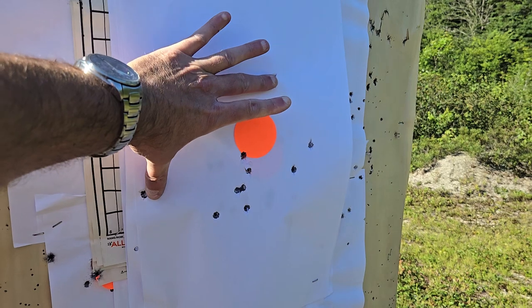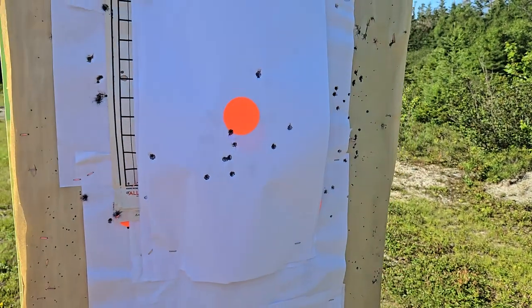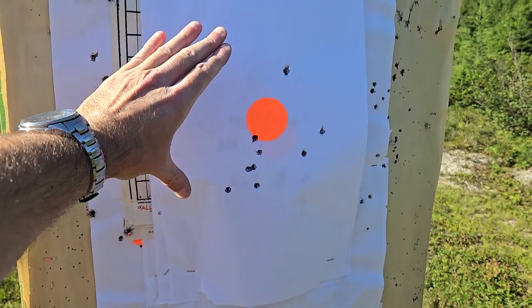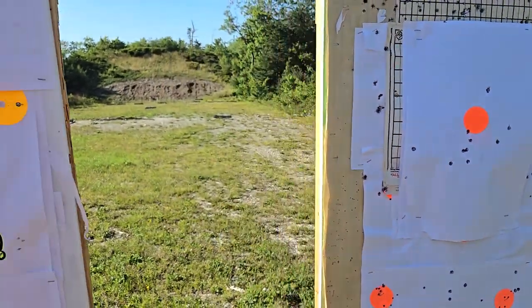As you can see, this is the group with the Kel-Tec and let's compare it to my hand. Not all that great at 50 yards. And let's look at the Smith & Wesson.